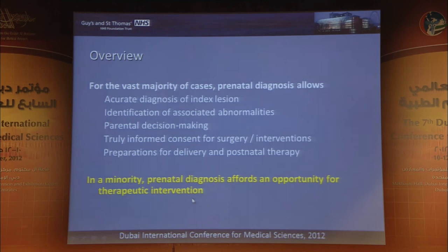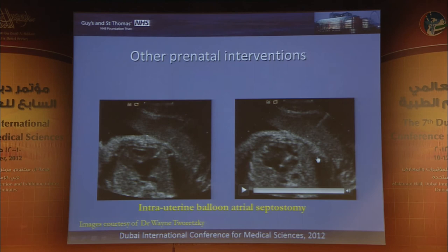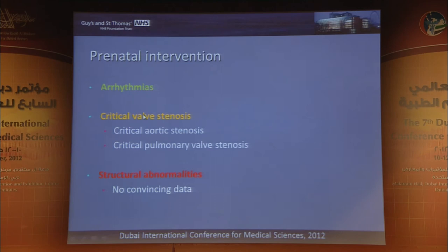In a minority, we're looking at an opportunity for intervention — coming back to the atrial septum in hypoplastic left heart, where we may look at potential interventions to open up the atrial septum, though this is in a minority. Looking at prenatal intervention categories — green for well-established, orange for more controversial, and red where there's no convincing data — arrhythmia is a standout well-established prenatal intervention, with a few others for valvular problems in selective cases.